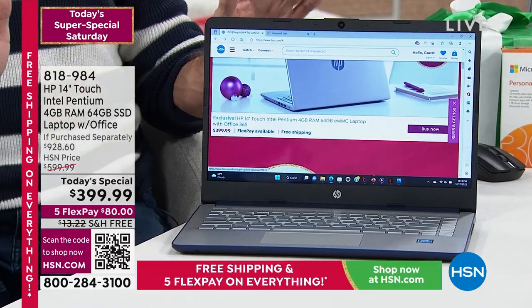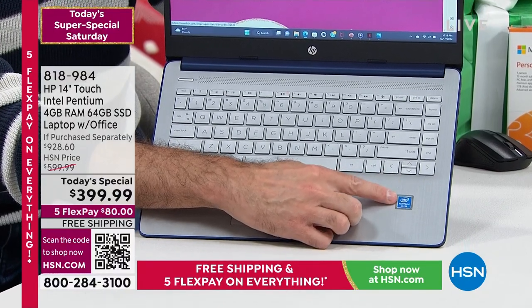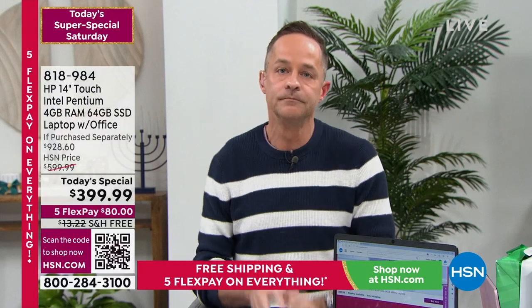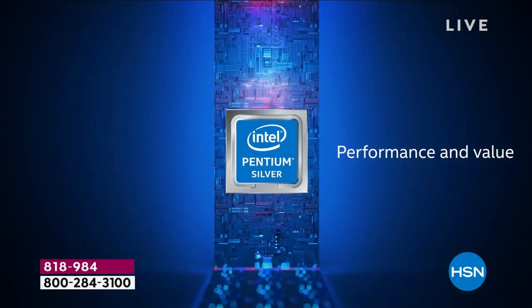HP is the number one computer brand in America, and then there's Intel inside — Intel Pentium Silver processor. Intel is the number one processor brand in the world — not just in America, not just in the Western Hemisphere, but the entire world. You'd expect at a price starting with a three to get the entry-level Intel Celeron processor, but it's leveled up from that — this is the Intel Pentium Silver.